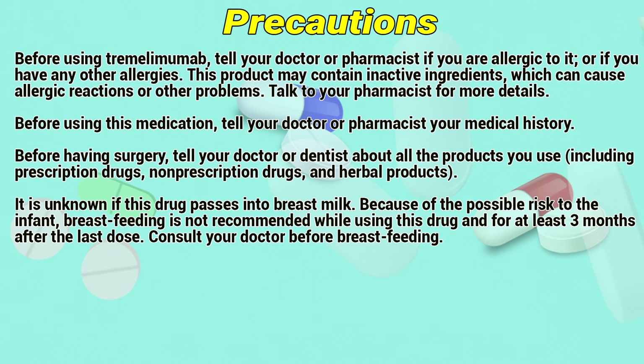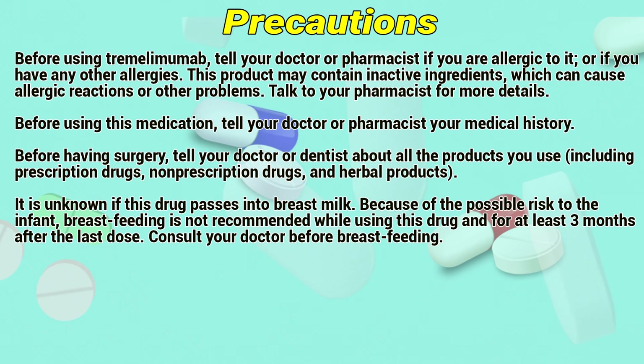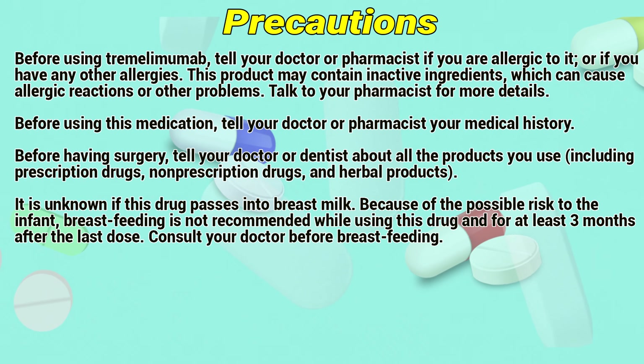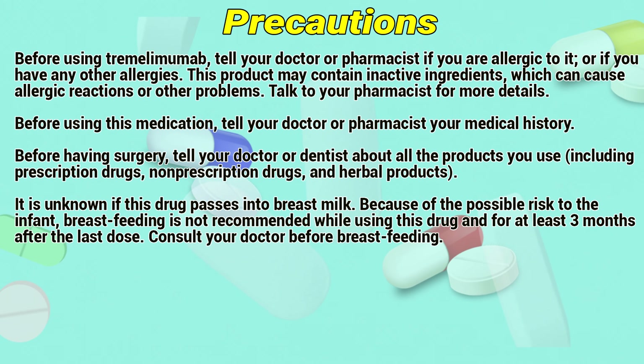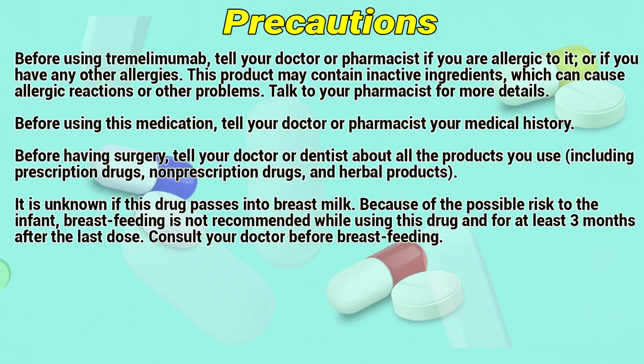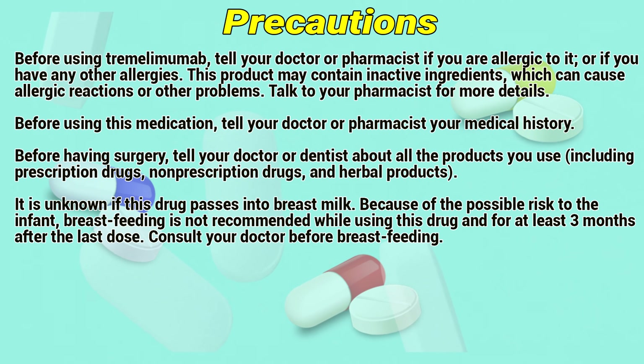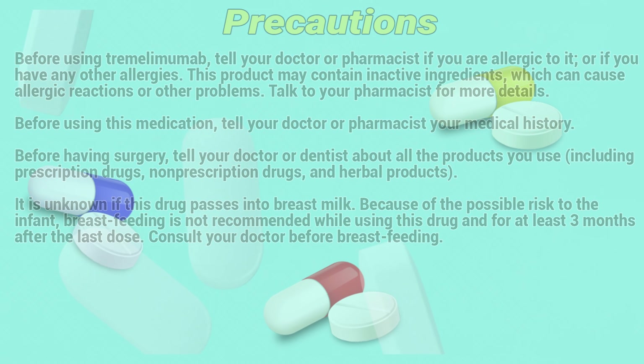Before using this medication, tell your doctor or pharmacist your medical history. Before having surgery, tell your doctor or dentist about all the products you use, including prescription drugs, non-prescription drugs, and herbal products. It is unknown if this drug passes into breast milk. Because of the possible risk to the infant, breastfeeding is not recommended while using this drug and for at least 3 months after the last dose. Consult a doctor before breastfeeding.